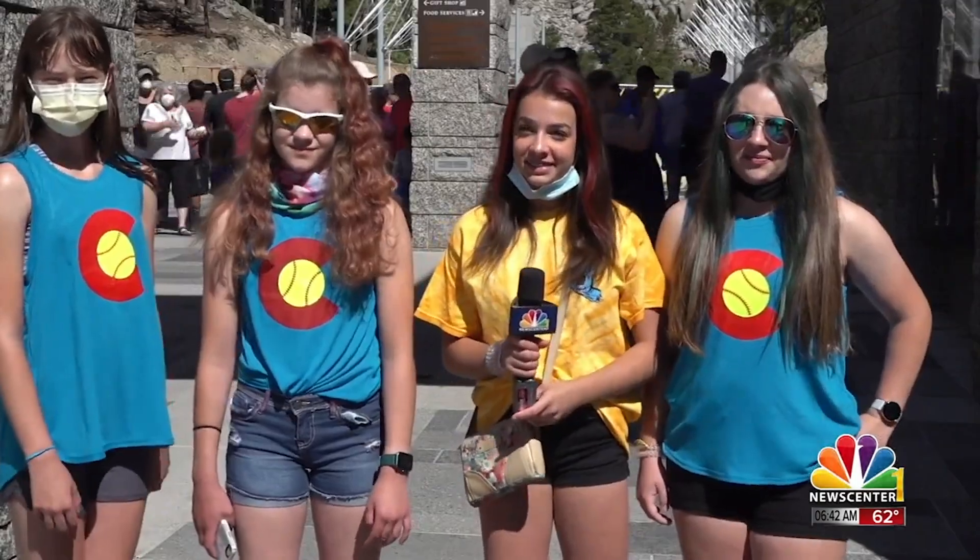News 101's Chelsea Dickens hosted a quiz on Rushmore trivia with some guests. Take a look. Name the presidents in order.